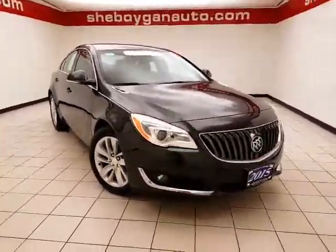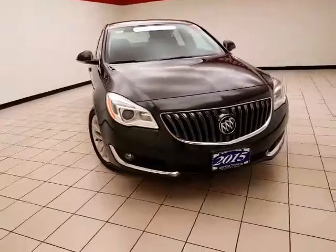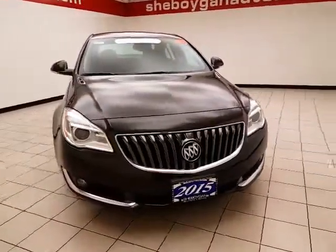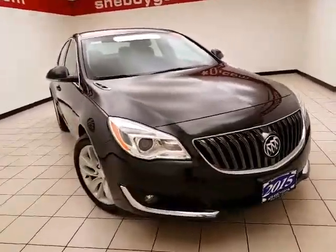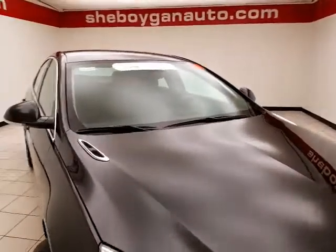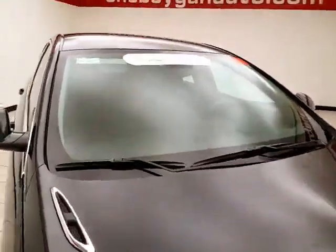Welcome to Shemokin Chevrolet Chrysler Center. Today's special is a GM certified 2015 Buick Regal, stock number Z5185XX. Only 20,000 miles on this one owner, clean AutoCheck history report, smoky gray metallic in color.